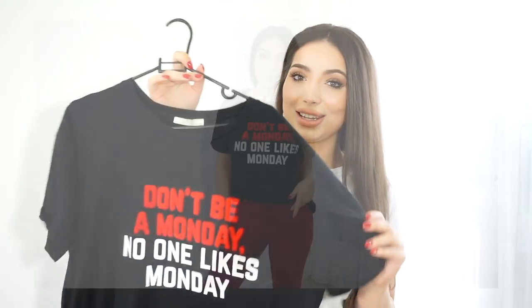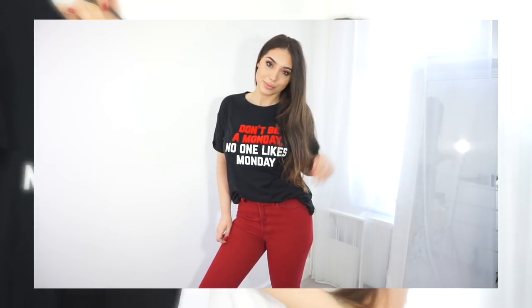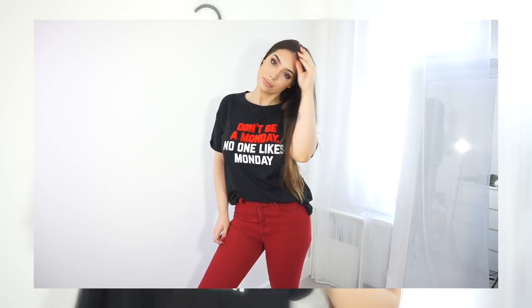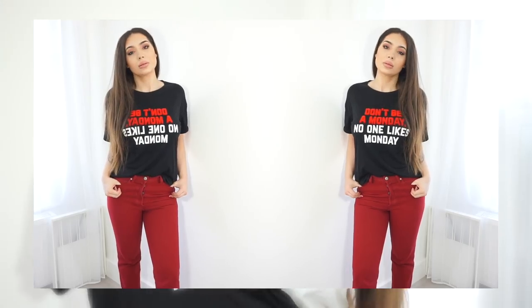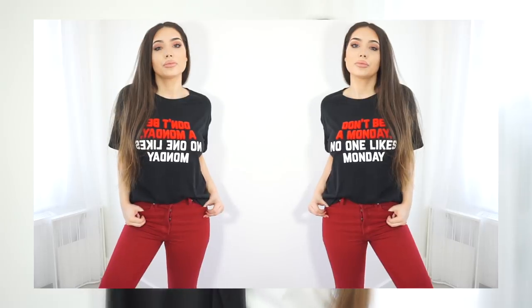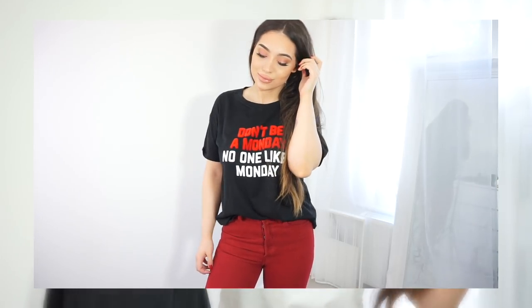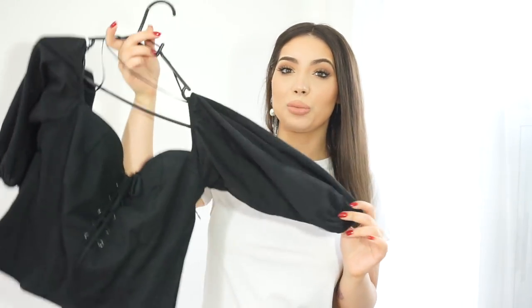My next pick from Zara is this t-shirt — look how cute it is. It says 'Don't be a Monday,' because no one likes a Monday. What I especially love about it is the lettering. You'll see that I've been a bit obsessed with red lately — I have a few pieces that are red or have red details on them.